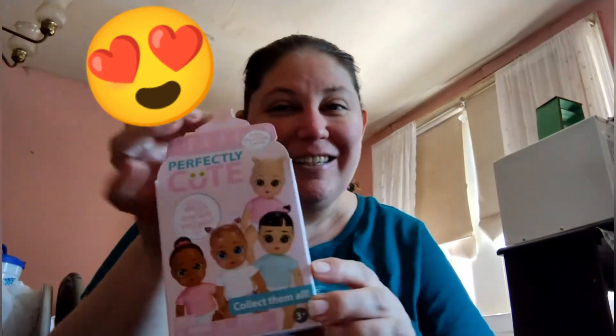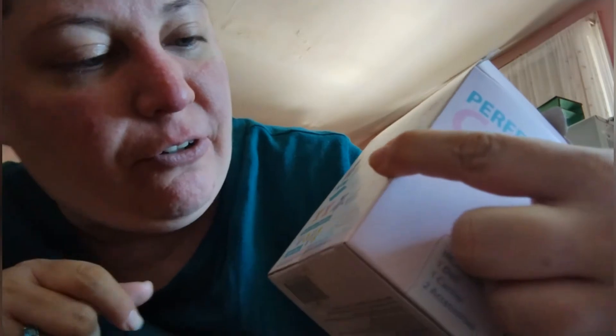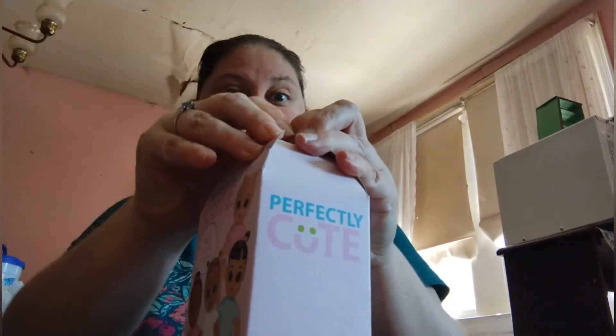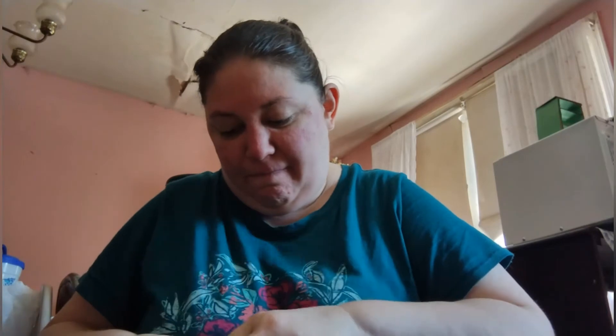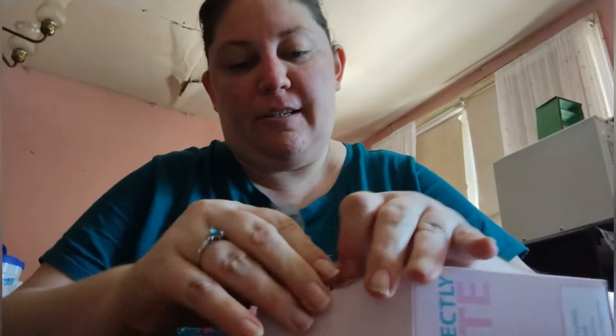It comes in this cute little packaging that looks like a little bottle. Oh, there's more than four — there's eight babies! You can get two carriers, little blankets, little animals, a sippy cup or a bottle. And there's no boys.